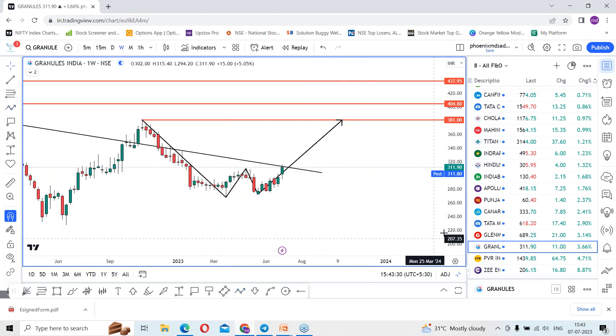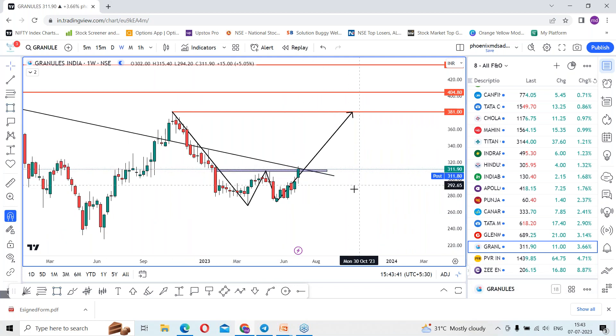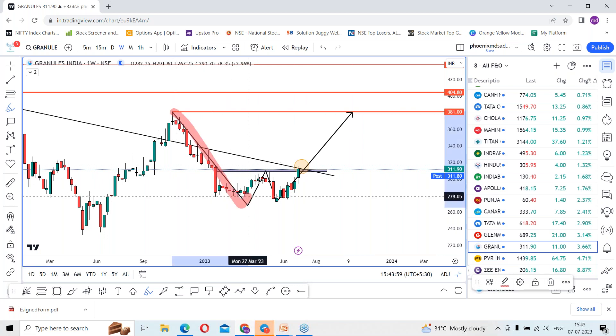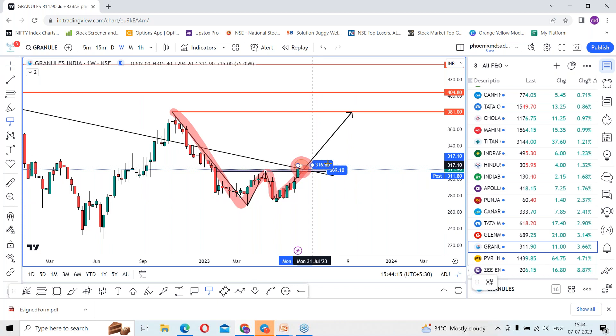The price movement is forming a double bottom chart pattern on a weekly time frame. In the next week, if the stock is able to sustain above this resistance zone, there is a chance of continuation of the rally. As of now, the stock is facing resistance. If we get a breakout in the coming sessions, the rally can continue. The neckline has closed above the 309 level, but the stock must sustain above this trend line.